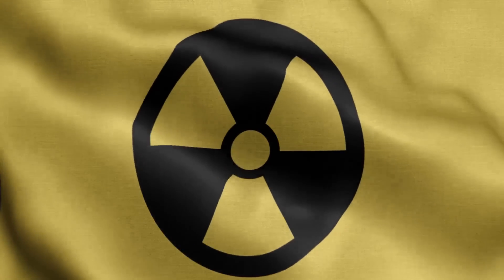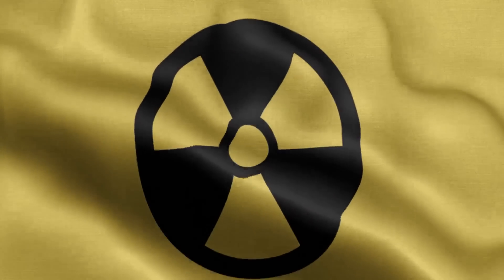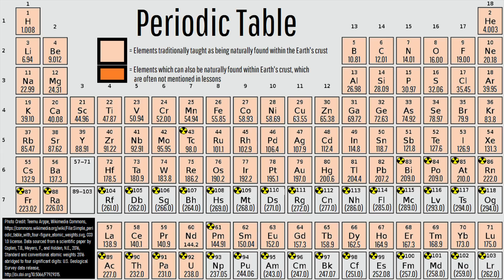Yet, what if I were to tell you that uranium is not actually the highest numbered element to naturally exist on Earth? This prospect might seem absurd, but it is completely true. As instead, there are two higher numbered elements which exist on the planet, with the first being known as neptunium.